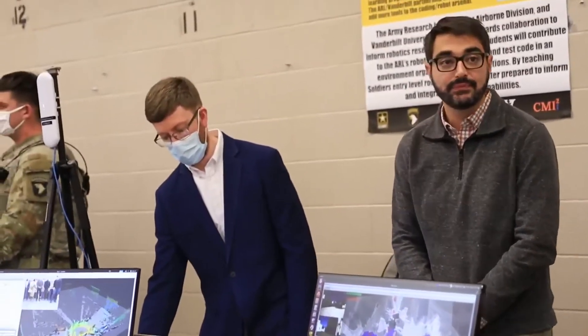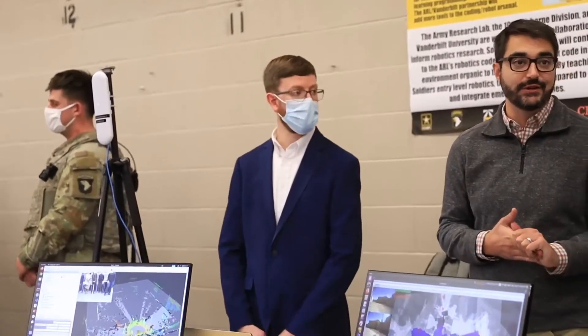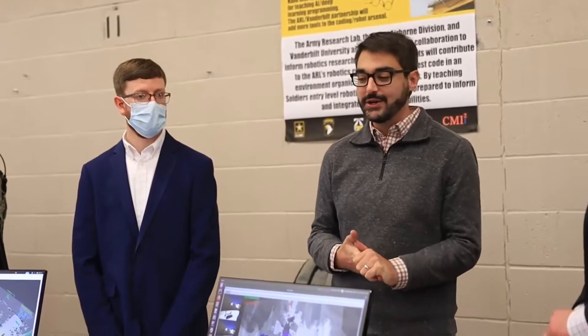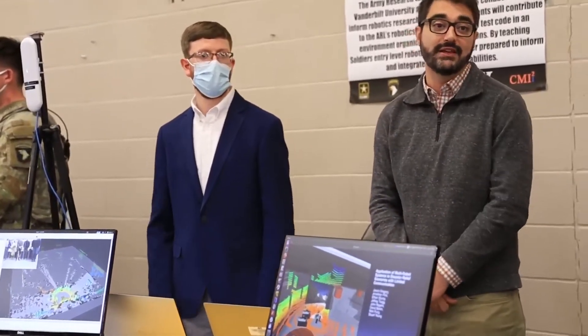How far away is the human from the machine? This depends on the quality of the network connection. We've actually done some experiments across the country if we have a good network connection, but setting up a good network is a difficult thing for the Army, so we partner with some of our colleagues in the laboratory who look at how to set up good networks. Right now we're just running it over a basic Wi-Fi for this demonstration, but it's whatever the networking equipment can support, and that is something that is very important for autonomous robots.